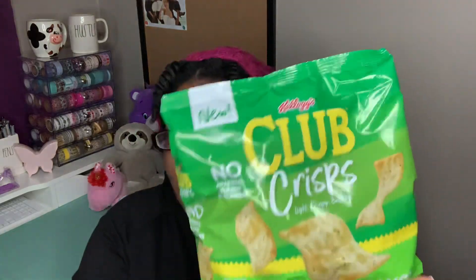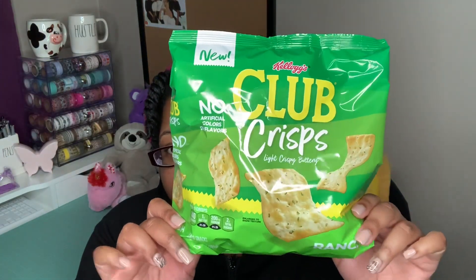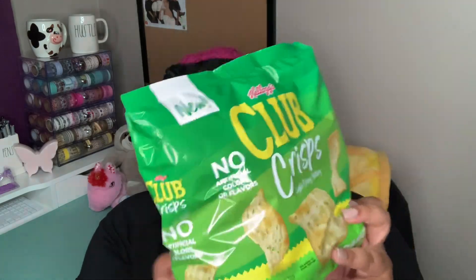I also grabbed some new crackers. They are by Club — it's by Kellogg's — and they are crispy, in the ranch flavor: 140 calories for 19 crisps in a 7.1-ounce bag. They also had this in the sea salt flavor. I think these will probably be good with like sour cream and onion dip. I haven't tried them yet, so comment down below if you have tried these before — I would love to know how they are.